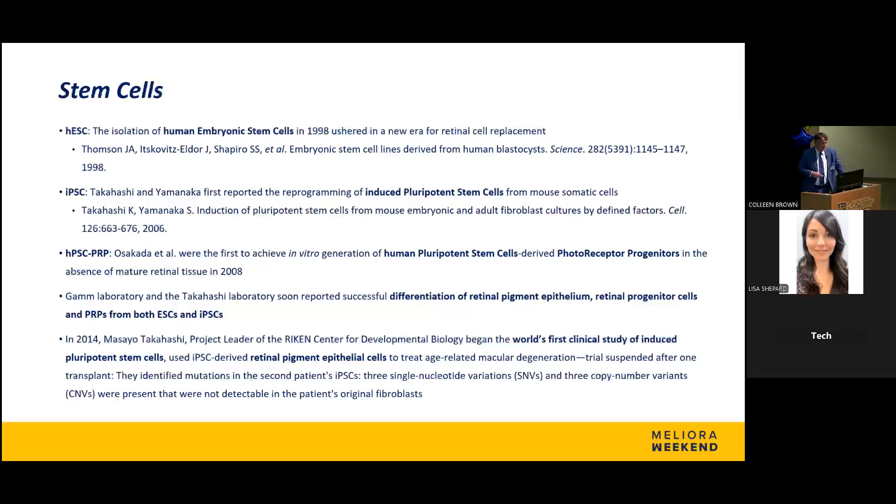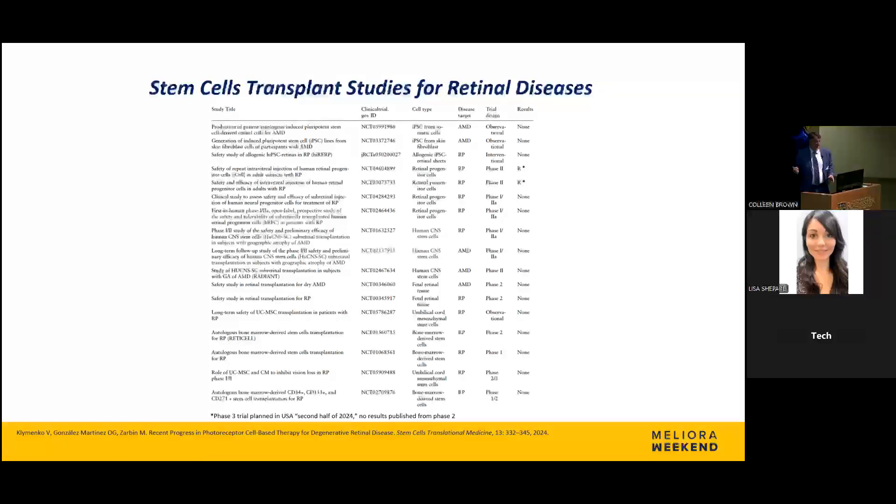That research was put on hold when they found mutations and variations in those stem cells they hadn't found previously. This slide is just meant to show the large number of stem cell studies planned and reported on clinicaltrials.gov. Most stem cell trials that came out were industry-sponsored and funded by venture capitalism. You can see on the far right that all results say 'none' — none of these results were reported. A lot of these studies started, the results weren't good, they didn't want to disappoint investors, and we just never got the data. It's been a big problem in our field.